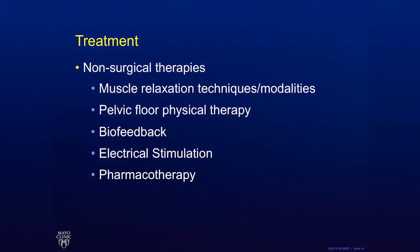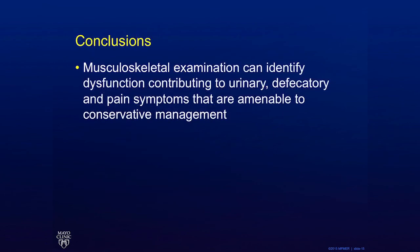Significant findings from this examination can lead the clinician towards a diagnosis or dysfunction amenable to conservative management. Non-surgical treatment options for urinary and defecatory dysfunction, pelvic pain, and dyspareunia include muscle relaxation techniques, pelvic floor physical therapy, biofeedback, electrical stimulation, and pharmacotherapy. The musculoskeletal assessment shown in this video adds less than two minutes to the visit and can identify dysfunction contributing to urinary, defecatory, and pain symptoms that are amenable to conservative management.